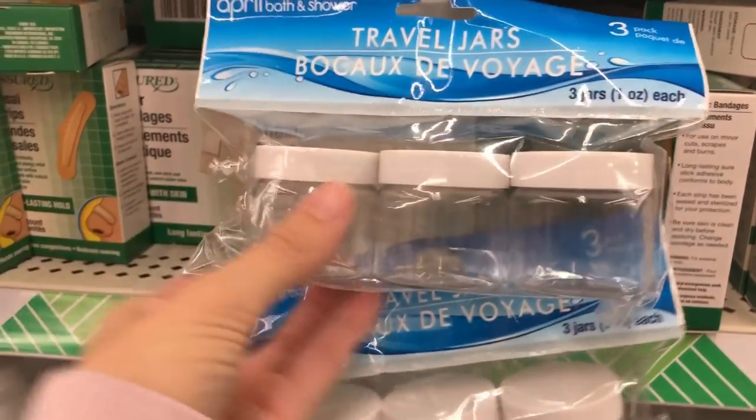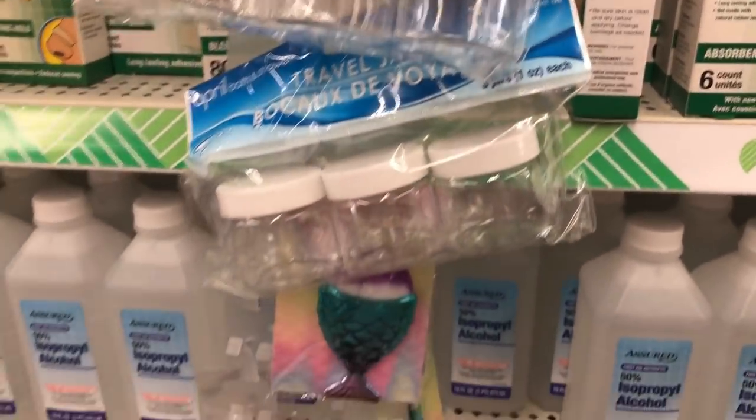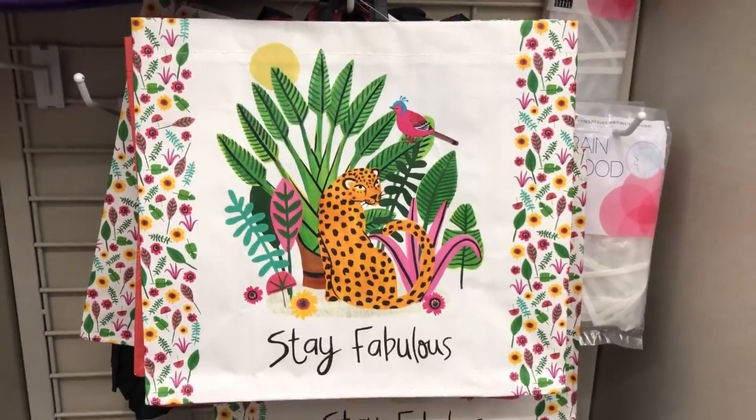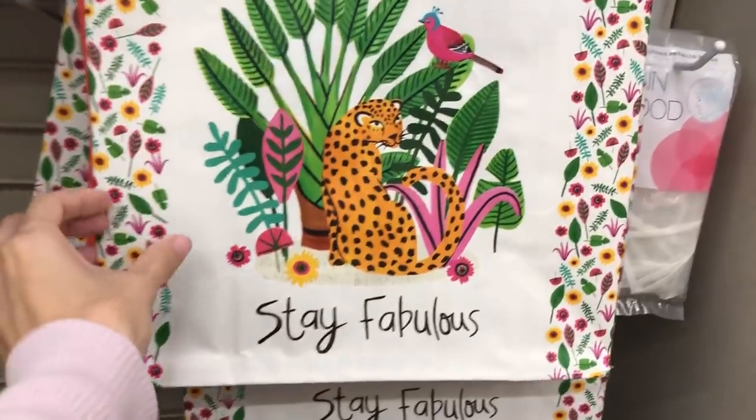Next are these travel jars — I've never seen this style before. I think they look great, would be great for travel but also for organizing, especially things like sequins and buttons and little miscellaneous things that just float around too much.